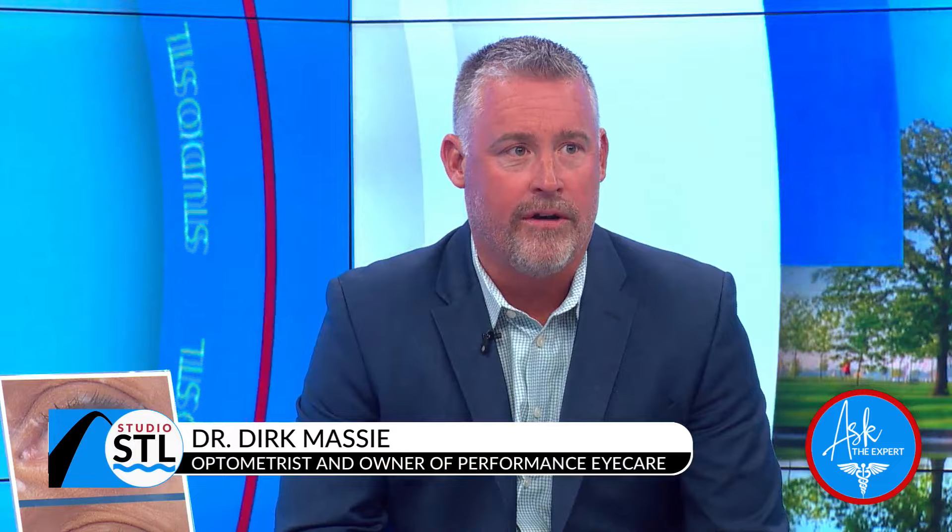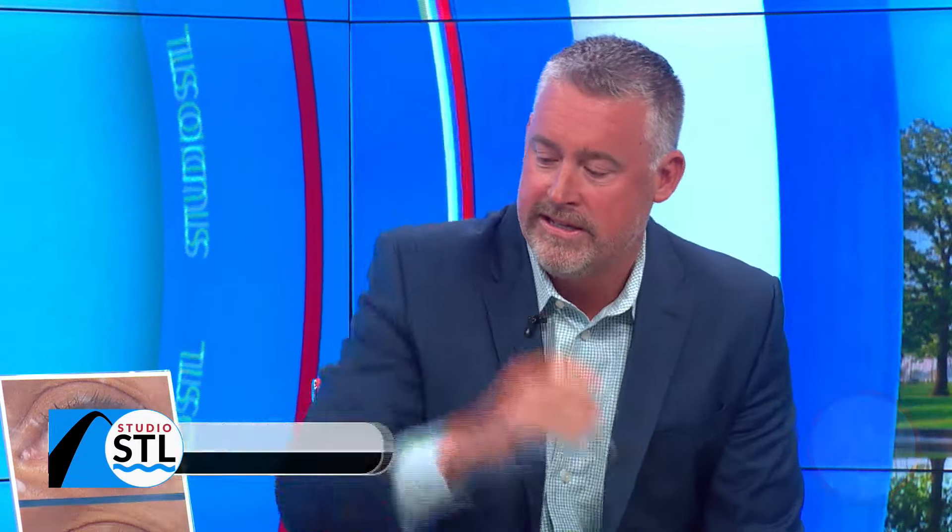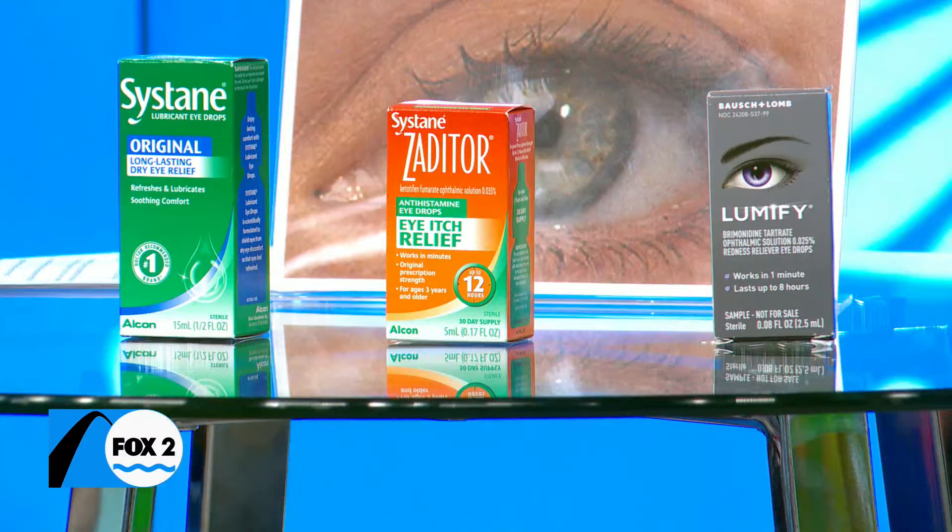Well, the best first step is to go get some eye drops. There's a lot of over-the-counter remedies. I like Cysteine as a re-wetting drop that can flush your eyes and get those allergens out of there. If you're still having itchy, red, watery eyes, an antihistamine is helpful. I like Zatador — you can use that once or twice a day and get some relief.